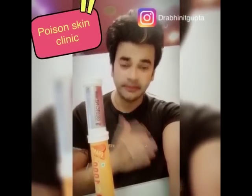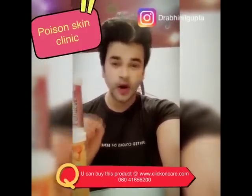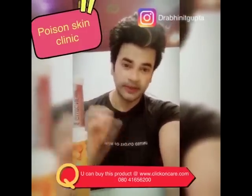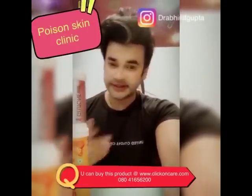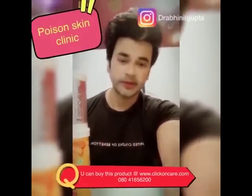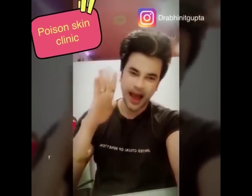You have to take these for 2 to 4 months. You can get all these medicines at clickoncare.com — you will get a genuine product there. So happy whitening! Bye!